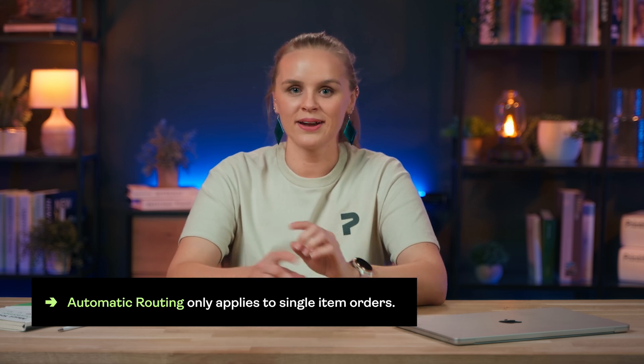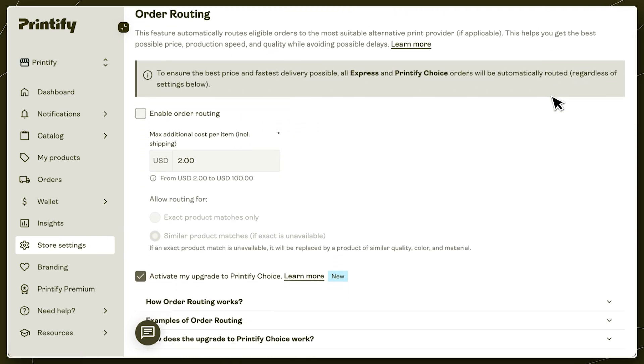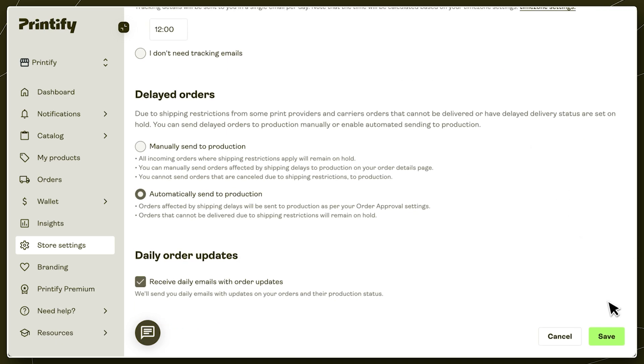So how do you set up global fulfillment the smart way? The easiest option is Printify Choice. However, if an item is not available with Choice, your next best option is Automatic Order Routing. Like Choice, Automatic Routing redirects orders to the nearest available print provider, but it only applies to single-item orders. To set it up, head to the Store Settings menu on Printify, click on the Order Settings tab, and check the box for Enable Order Routing. For example, if rerouting an order to another print provider leads to a higher production cost, you can set a maximum cost to make sure you don't end up paying over a certain amount. After that, you can also set whether an order should be rerouted only if the new provider has the exact product your buyers are looking for, or in cases where there's a similar item that works just as well. Once you've set your preferences, scroll down and hit Save.